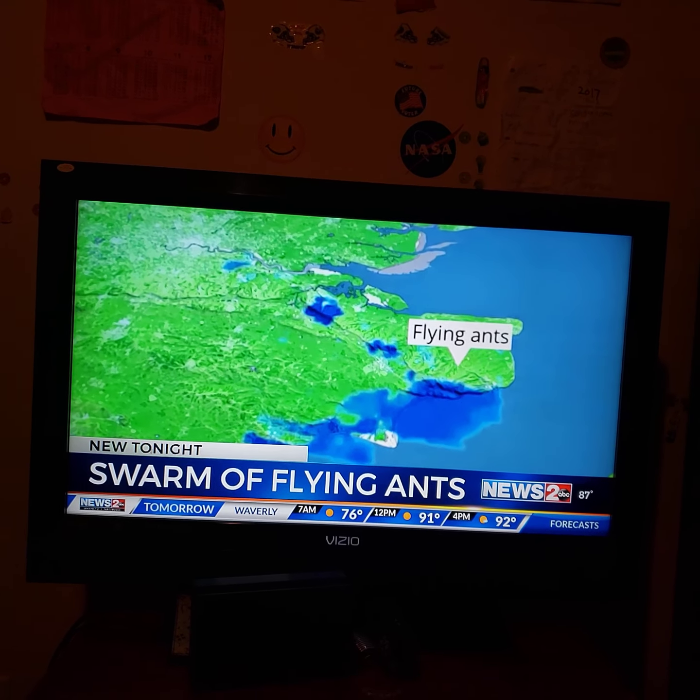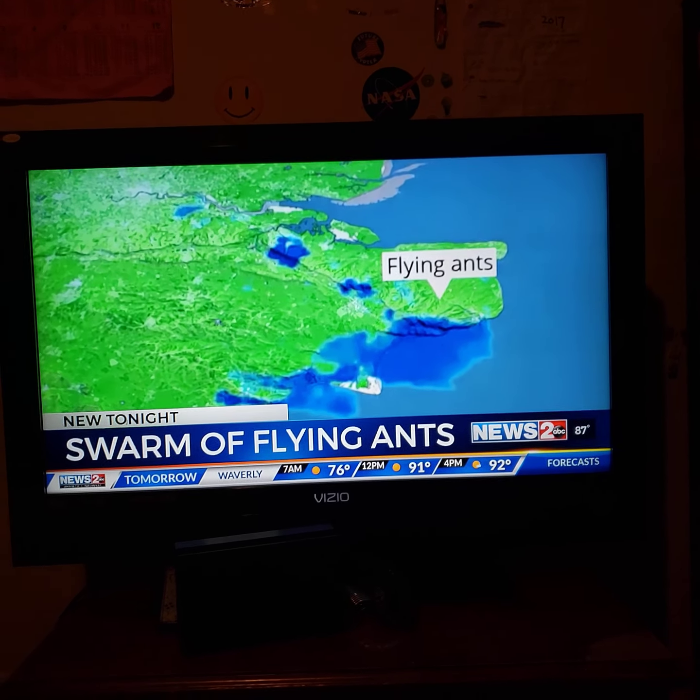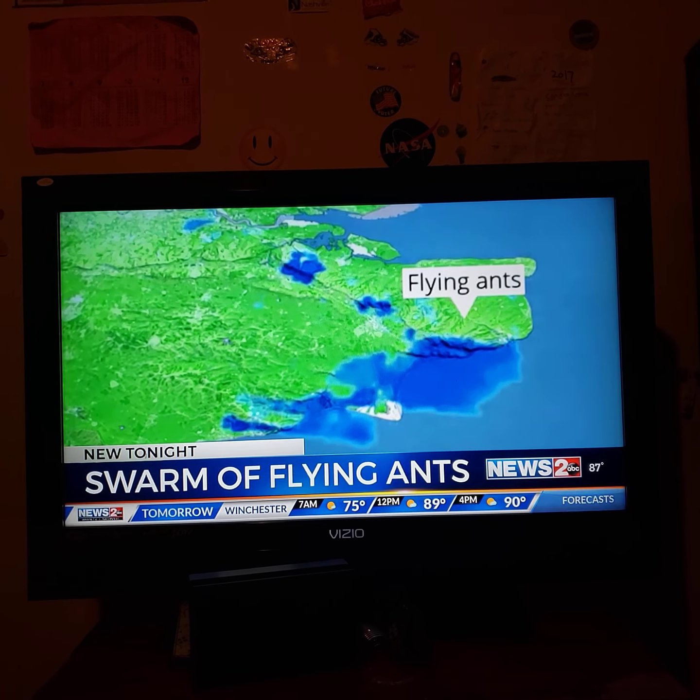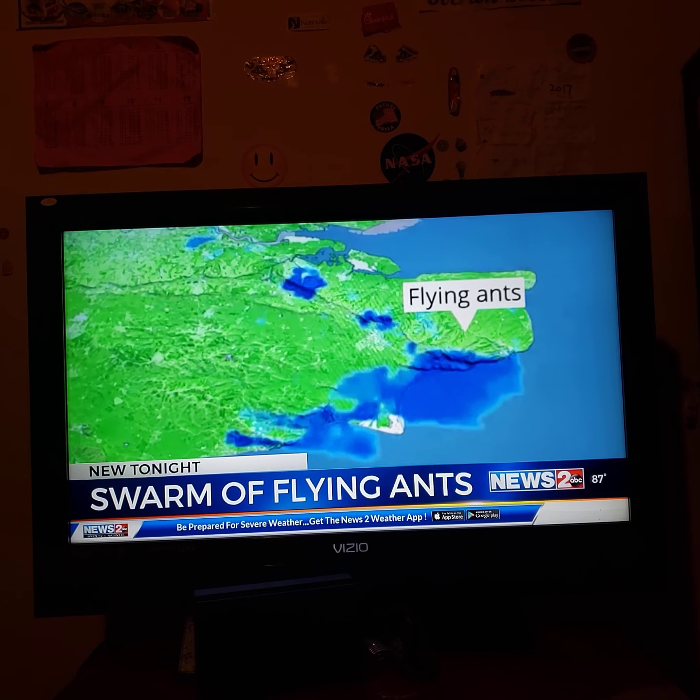It was visible on radar for about two hours just yesterday. The ants have become a summer tradition in Great Britain, and many people call their annual appearance Flying Ant Day.